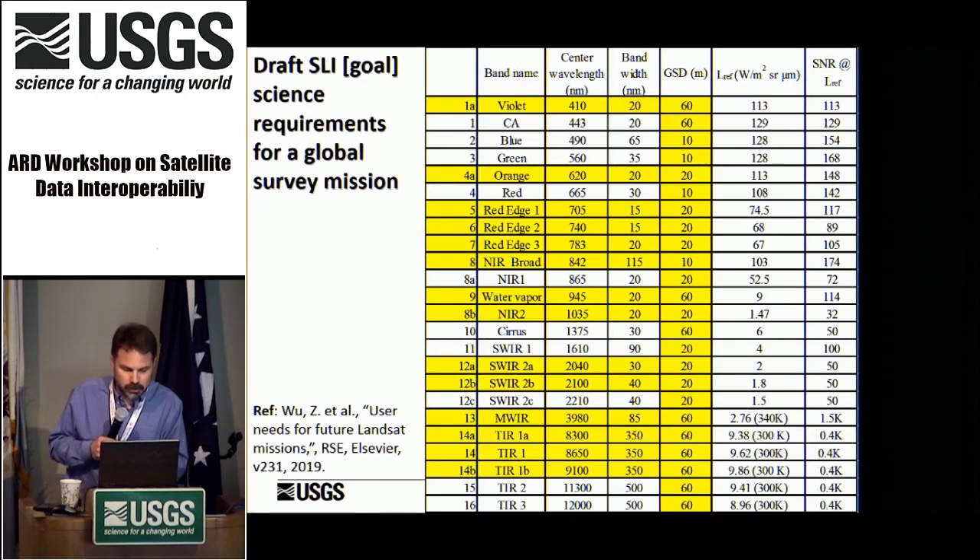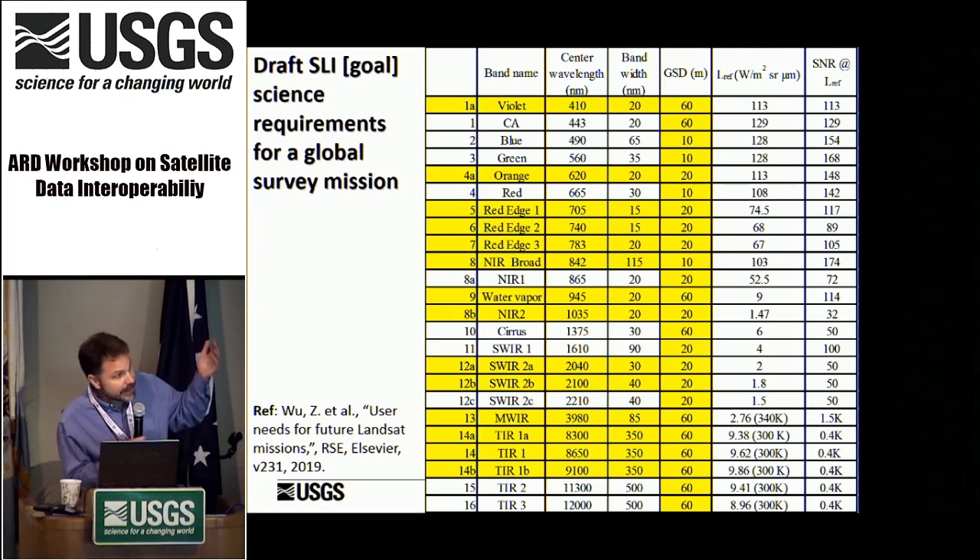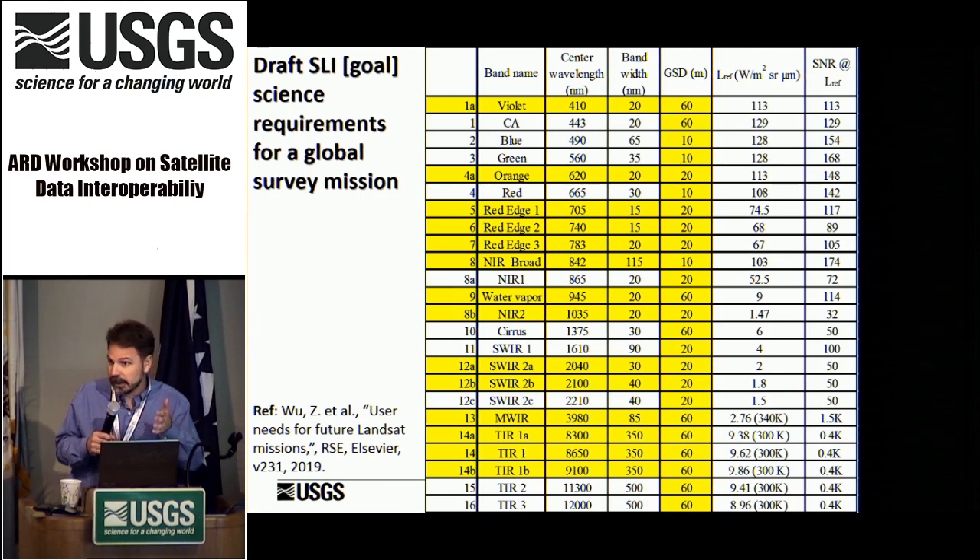For Landsat 10, where are we going spectrally and with GSD? This is the draft SLI science requirements for a global survey mission — published to invite community discussion on what a Landsat 10 could look like in terms of bands and GSD improvements. What is highlighted in yellow represents the delta relative to what exists today with Landsat 8. This is not the final spec for Landsat 10 — it was informed by user requirements and published to spark discussion. You can see some red edge bands, a water vapor band somewhat mimicking Sentinel-2, and additional SWIR and thermal bands. Everything is still on the table.